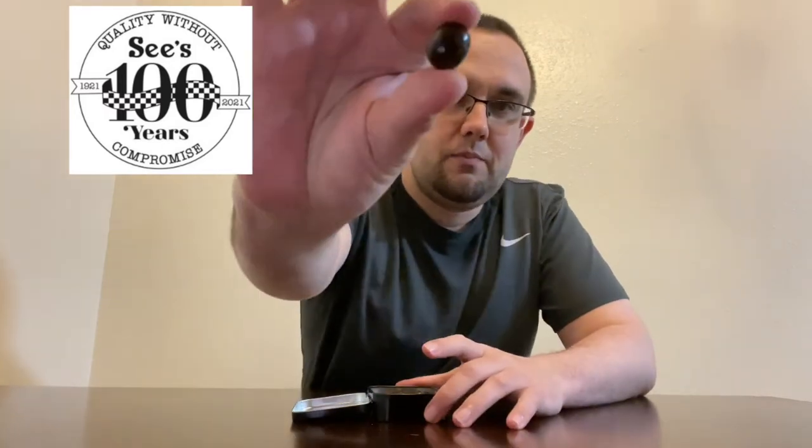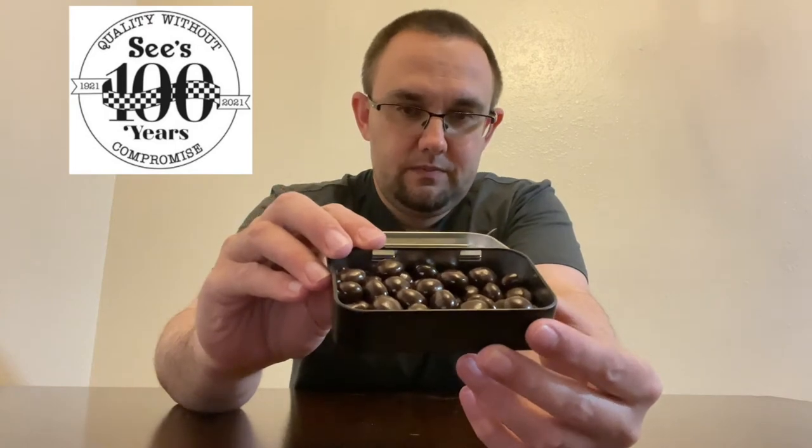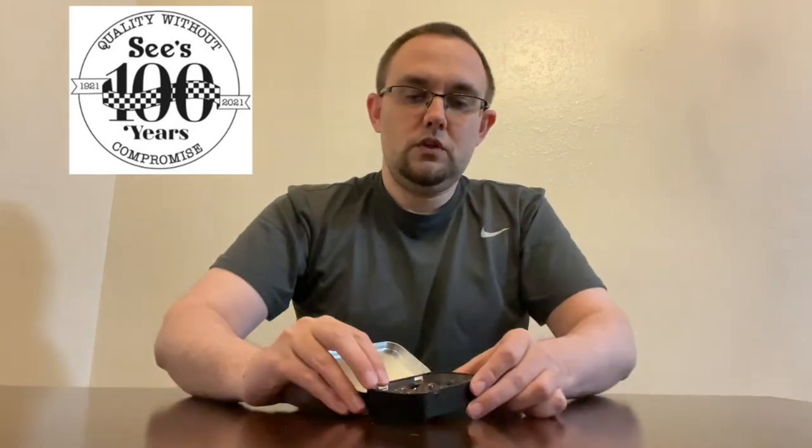We'll open them up here and take a look. They just look like chocolate-covered peanuts to me. They come in these little tins — it's the only way that you can buy them; they don't come in bigger bags. The initial smell is very good. You can definitely smell the coffee very, very strong, a little bit of chocolate too, but it's more of a coffee smell. They smell excellent.